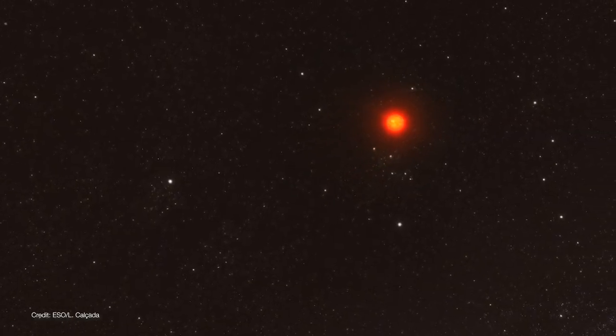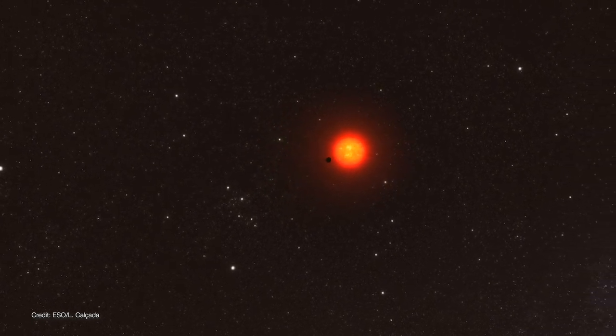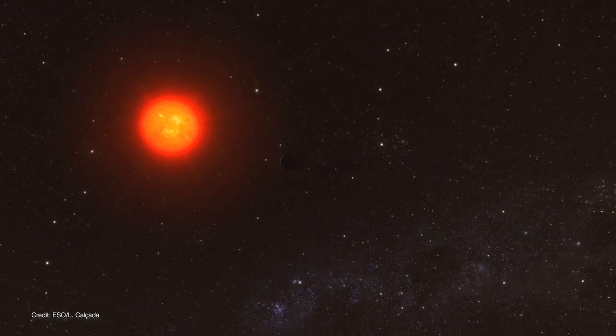The reason astronomers want to study exoplanets that are closer to Earth is because the closer the stars are, the brighter they appear, making their planets much easier to study.